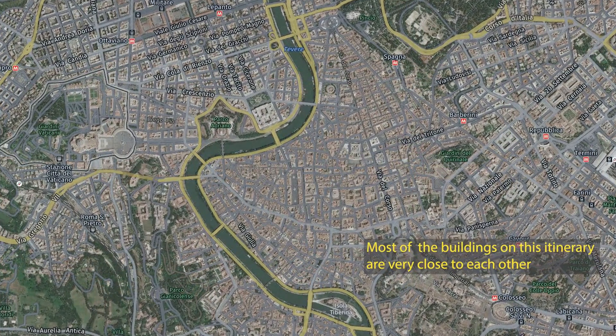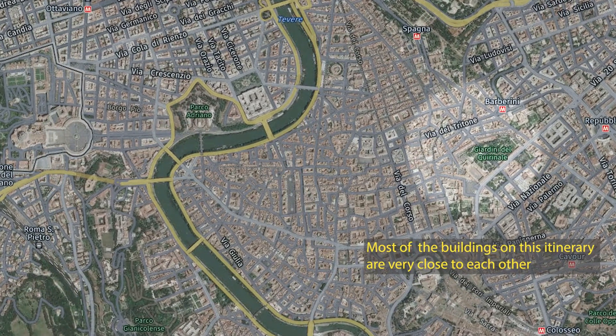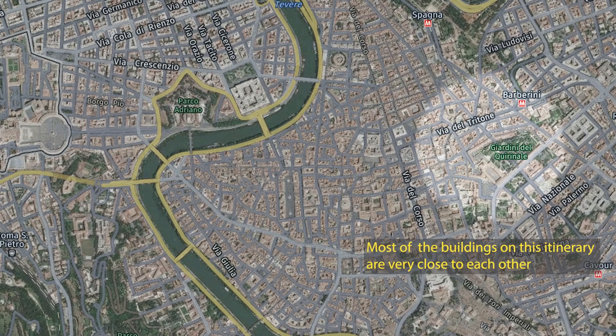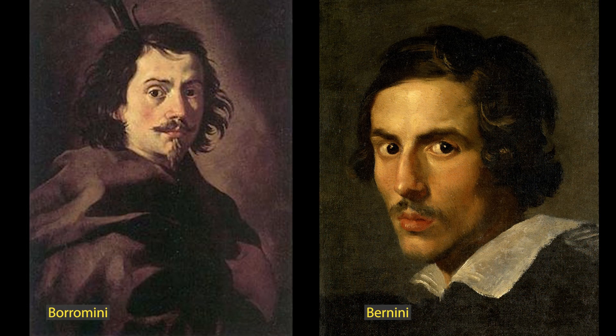Some, and maybe even all of the most significant architecture to experience in Rome is off the tourist trail. One cool way to spend a day in Rome is to familiarise yourself with the work of the 17th century architects Francesco Borromini and Gian Lorenzo Bernini.